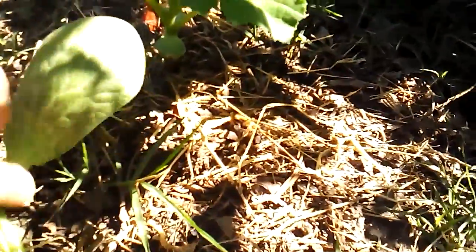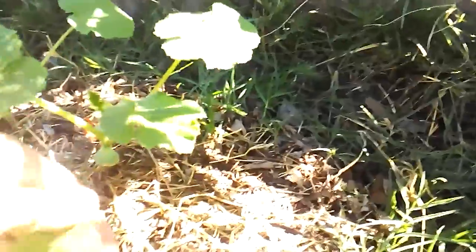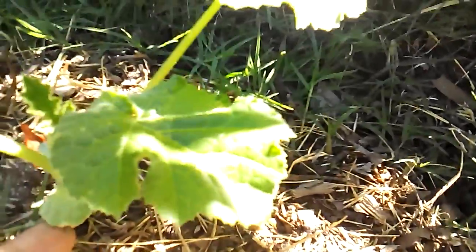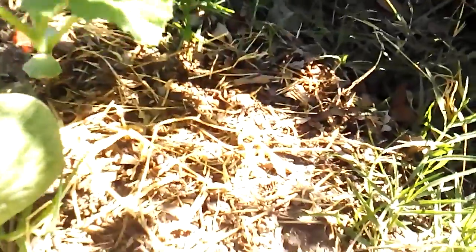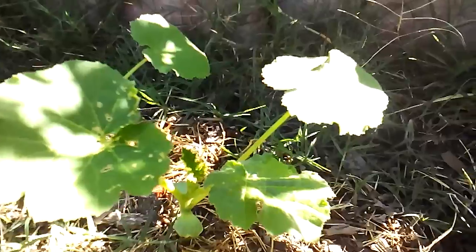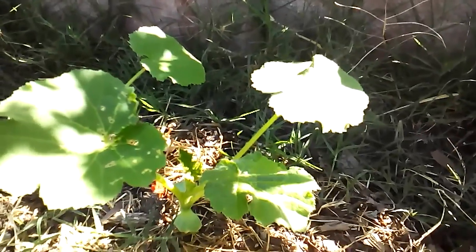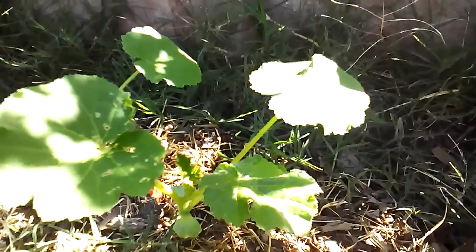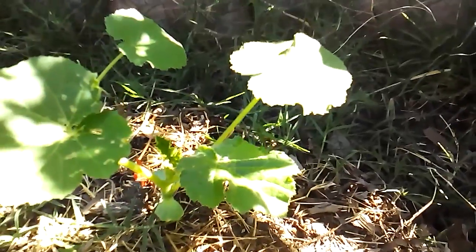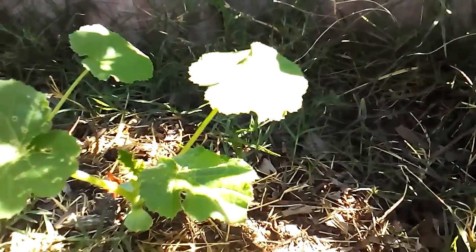Over here you can see these guys are a lot smaller than their brother over there. That's because when it came out, its baby leaves got munched on by something, so it didn't have quite as much energy as the ones that still have their infant leaves intact. I don't know if they're going to catch up, but they're the kakais, so I don't want to pull them out. Last year this happened because a couple plants were late coming up, and as their neighbors grew, they got overshadowed and didn't get enough light to really produce anything. But I'll keep my fingers crossed.